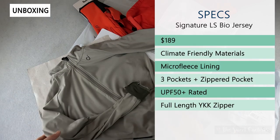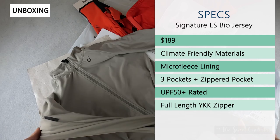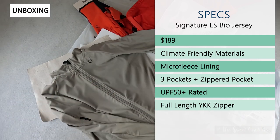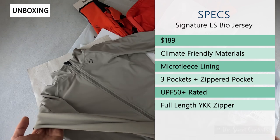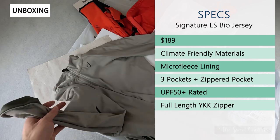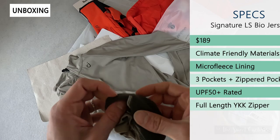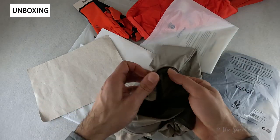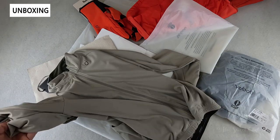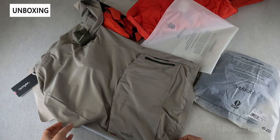Next we'll look at the Signature Long Sleeve Bio Jersey. Retail price on this is $189. It uses climate-friendly materials and has the same construction as the Velocio Signature Long Sleeve but is more eco-friendly. It's UPF 50 rated with micro fleece lining on the collars and cuffs for extra warmth. It has a full-length front YKK zipper, three large pockets on the rear, as well as a zipper pocket for valuables.